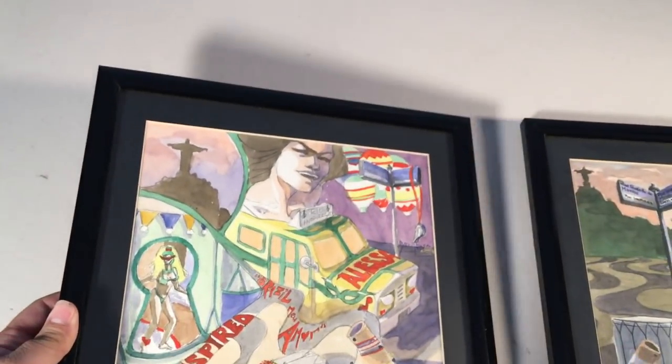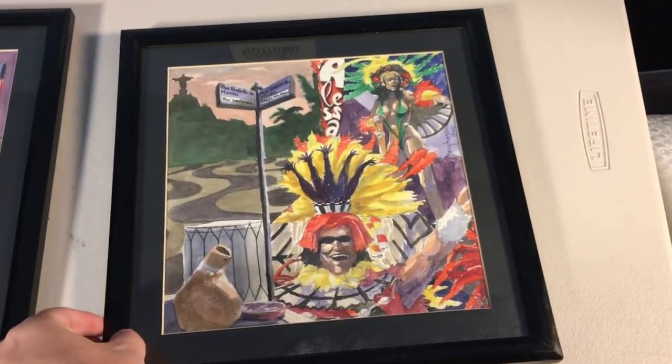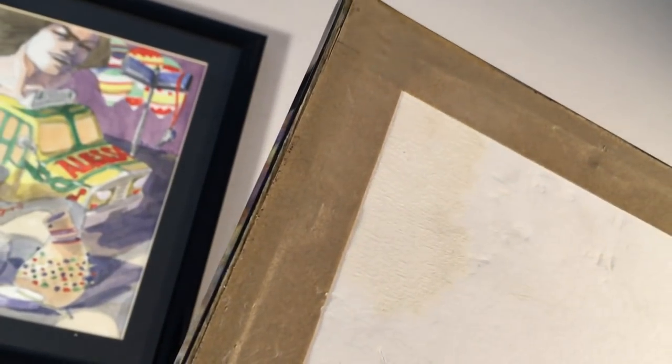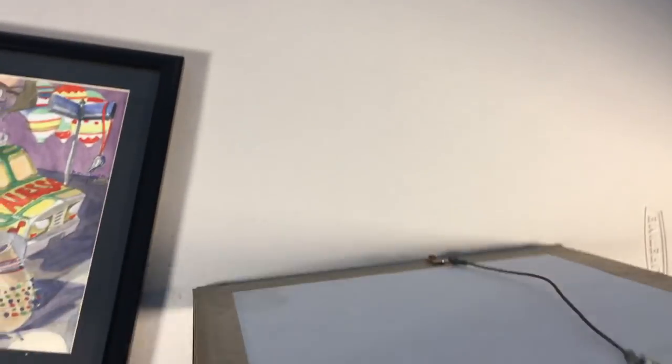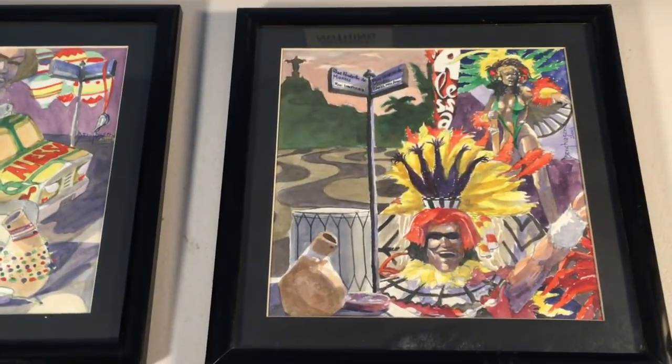Now let's assess this one. I tried to get it for five dollars because I noticed right off the bat it had some water damage. You might not see it at first, but once I point it out it's quite obvious — there's water damage in the corner. If I flip it, you can see the yellowing on the back, which means there's some liquid or water damage. I assumed it trickled up to this corner. I tried to get it for five and ended up getting the pair for eighteen dollars.